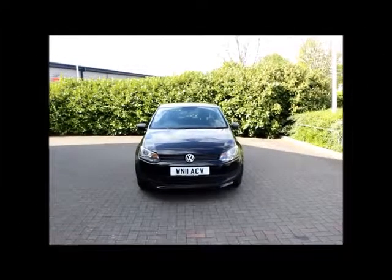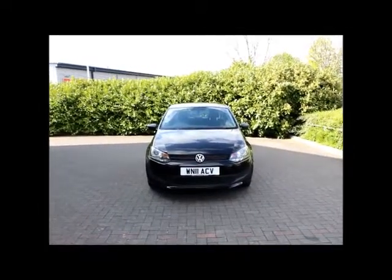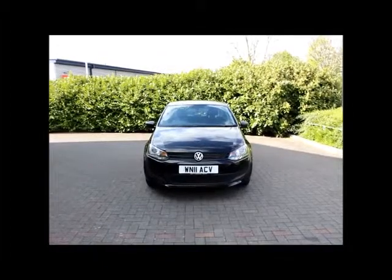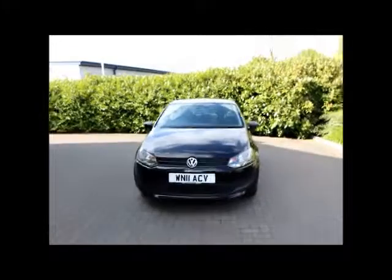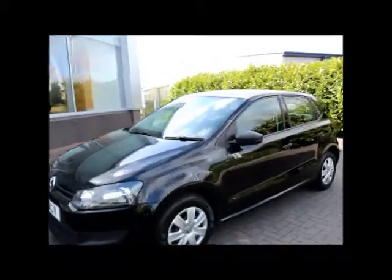Hello, welcome to NowVoxel. Here today we have a Volkswagen Polo finished in black. This car was registered back in 2011 and it has done only just about 35,000 miles. It's a 1.2 petrol which gives about 51 miles per gallon, which is really good.